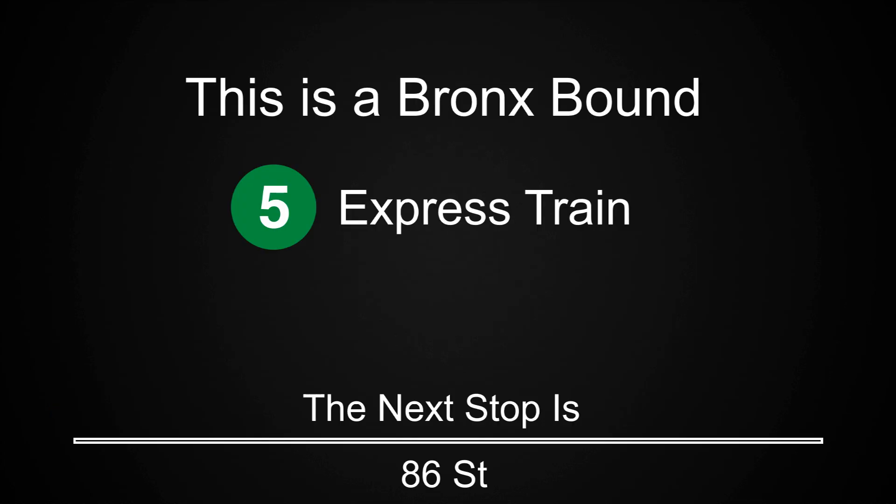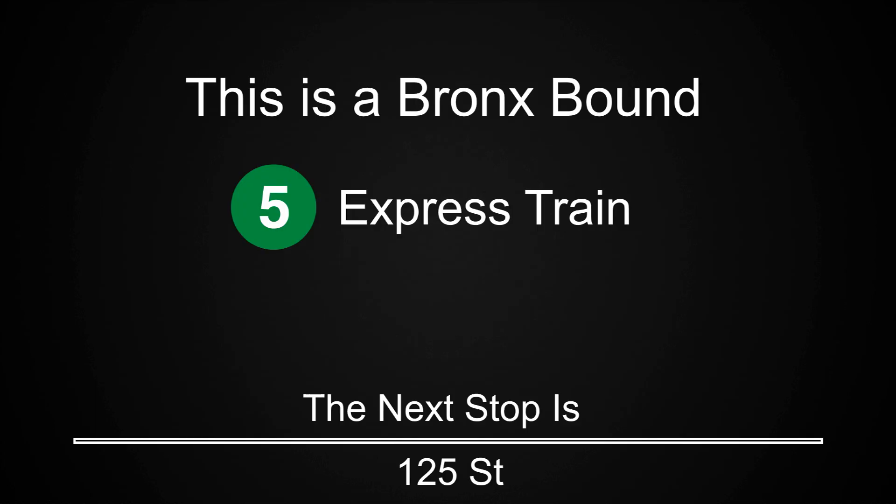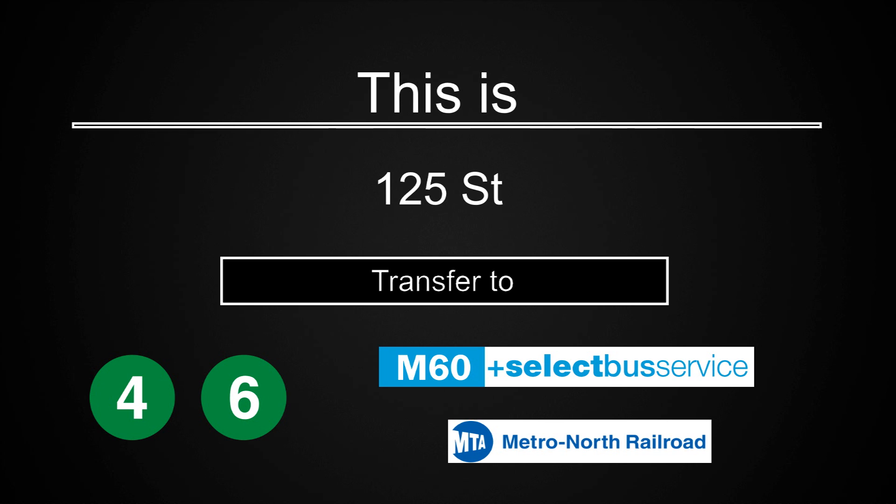This is a Bronx-bound 5 Express train. The next stop is 86th Street. This is 86th Street. Transfer is available to the 6 train. Transfer to the M86 Select Bus Service. This is a Bronx-bound 5 Express train. The next stop is 125th Street. This is 125th Street. Transfer is available to the 4 and 6 trains. Transfer is available to the M60 Select Bus Service to LaGuardia Airport. Connection is available to Metro North.